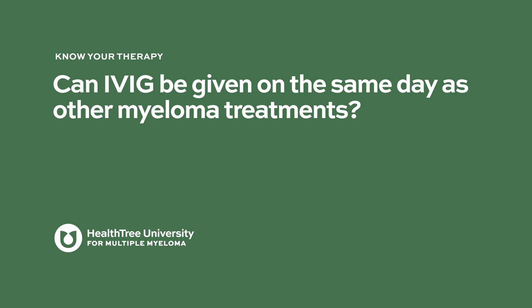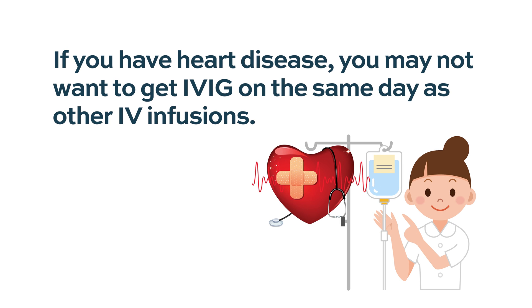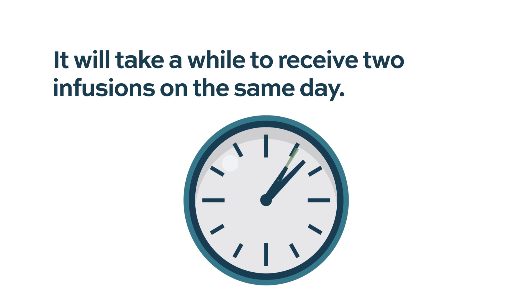Can IVIG be given on the same day as other myeloma treatments? You can very much get it on the same day, other than if you have significant heart failure issues or you're already getting an IV drug like carfilzomib — in that case it might be too much volume on the same day. But if you're open to staying that long and tolerating both well, it could save a visit and doing it all on the same day would be fine.